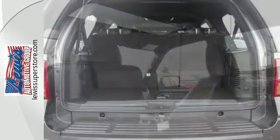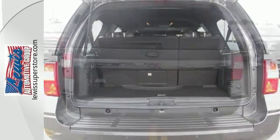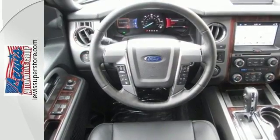Even with every seat occupied, there's still plenty of cargo space, and creating even more room is as easy as folding down the seats. Plus, there's endless entertainment with SYNC and Sirius XM satellite radio.